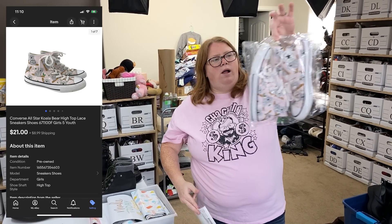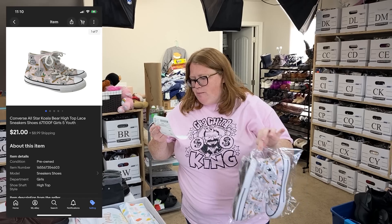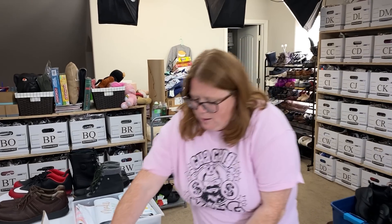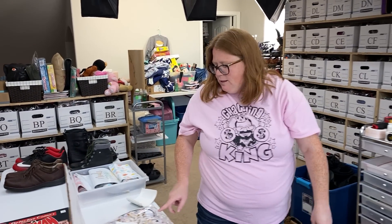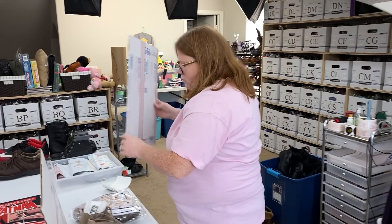These are Convert Koala — just little high-top sneakers, bought for $6.50, sold for $21 plus shipping. I could have fit them in a padded flat rate, but they're going to Kansas, so I'm just going to do a box because it was only four cents more and I'd rather do a box.